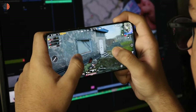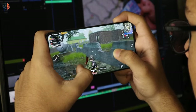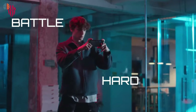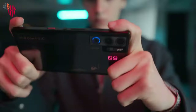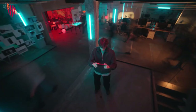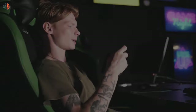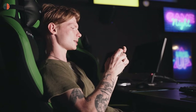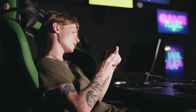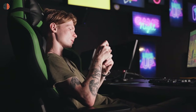Gaming on a smartphone is the new trend and is expected to grow even more in the coming years. In the current market, there is a slew of powerful Android phones that can deliver high-performance gaming, and what's interesting is that they don't need to be bulky or strange-looking dedicated gaming phones anymore. In this video, I will help you find the right Android gaming phone for yourself, covering battery life, features, and budget. Let's get started.